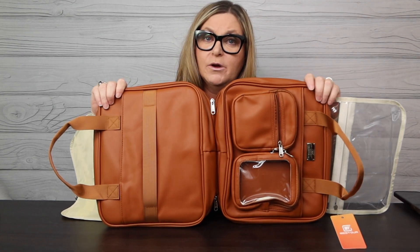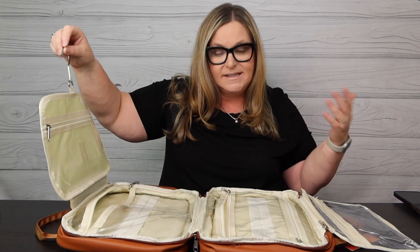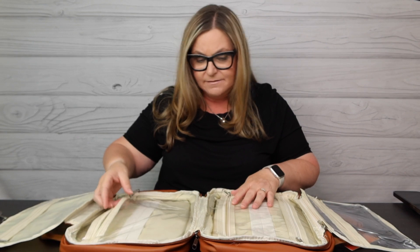My bag is made of waterproof PU leather and nylon, so you can take this into a damp space — like the gym shower, or a campground shower. Go ahead, bring it with you, hang it, and it's there when you need it. They are SBS zippers and I really like the zippers.